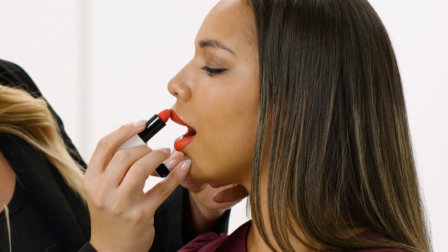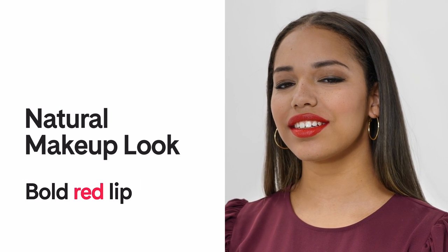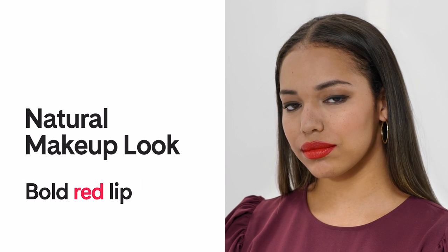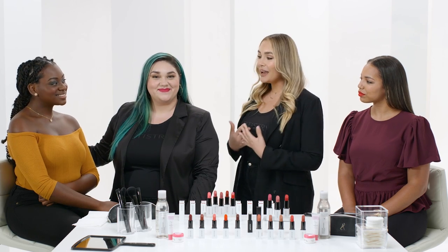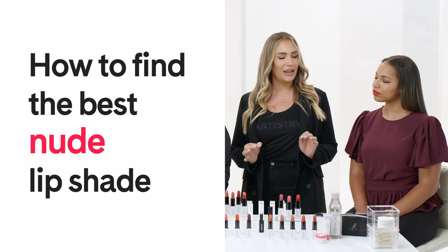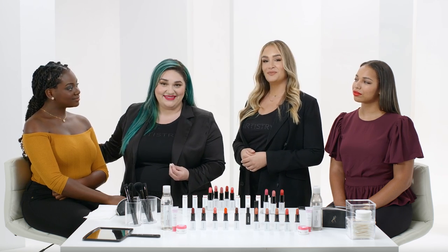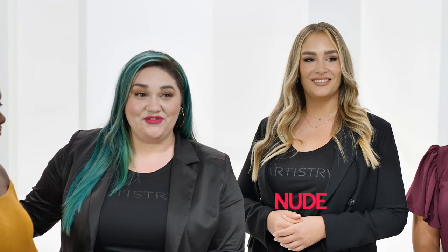And look how this natural makeup look plays up the bold red lip — it looks amazing. One question my clients have been asking is how to find the best nude lipstick shade. I hear that a lot as well. In my experience, the best nude lip color can mean something different to everyone.